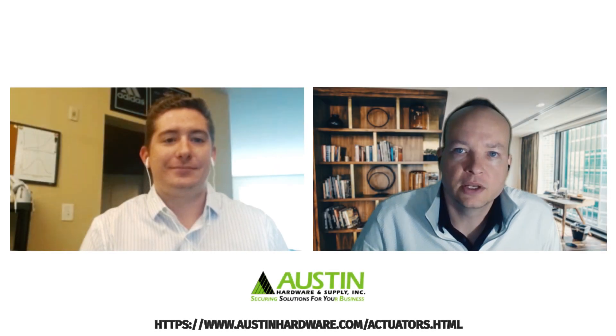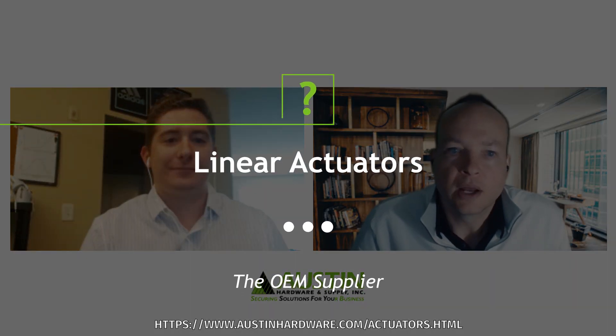Today I'm here with National Key Account Manager Jeremiah Farmer and we're going to talk about our new light and heavy-duty linear actuator product lines.